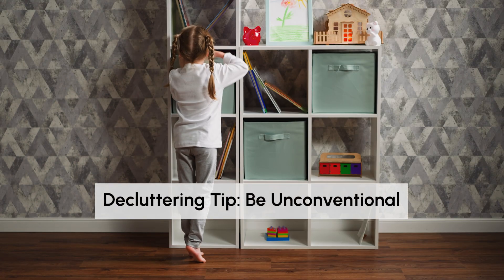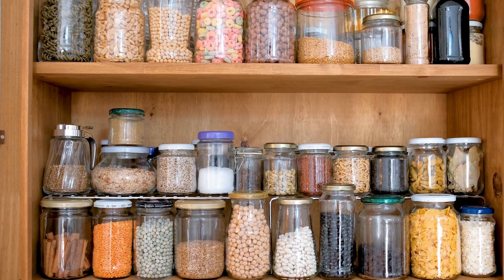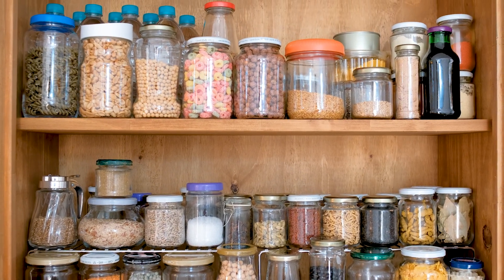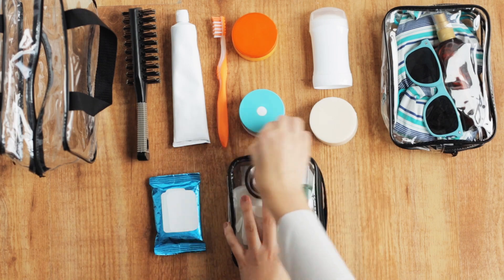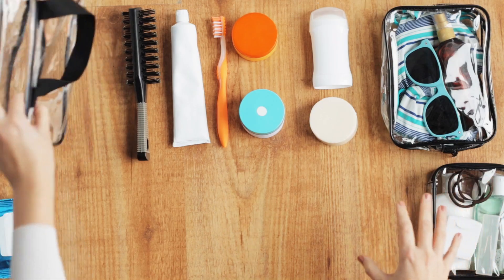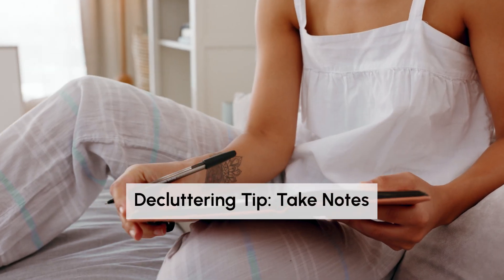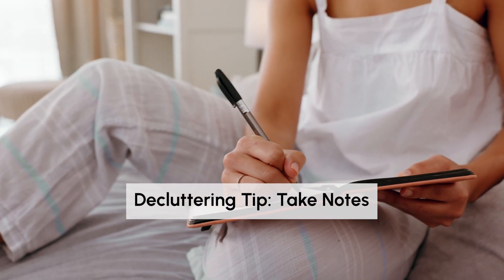The second tip is to be unconventional. There are so many neat ways to create storage on a budget. For example, grab a spice rack and put it behind your pantry door or vanity door — you can store your cosmetic bags, toothbrush, and other simple things, and now they're housed in a way that's very easy to access.